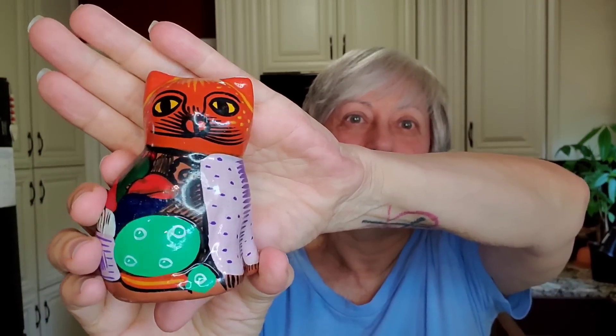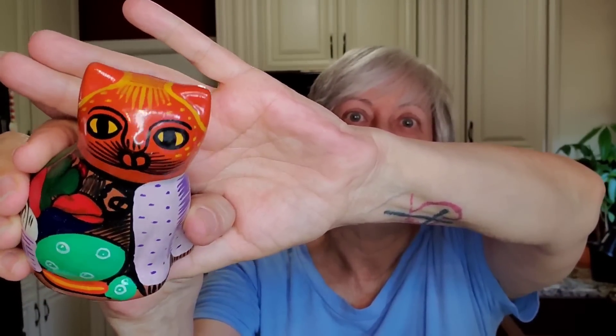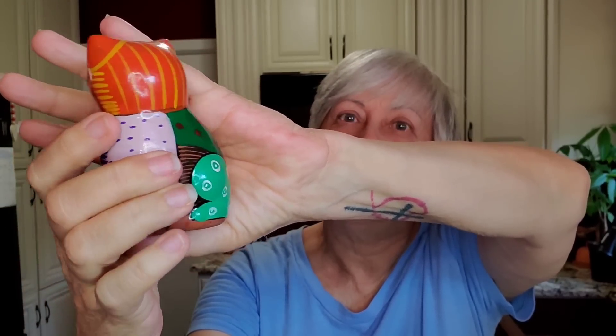I think I'll get started first with the estate sale. I have one other item from the estate sale that I picked up, but for the life of me I cannot find it. It is a vintage scarf — I have no idea where it is, it might still be in my truck. But the first thing that I picked up there was this little red clay cat. It's not signed on the bottom. Sorry for the shaking — that's Louis on the table where the tripod is sitting. But the painting on him, I think, is just beautiful. Very, very well done.